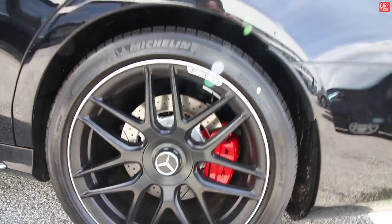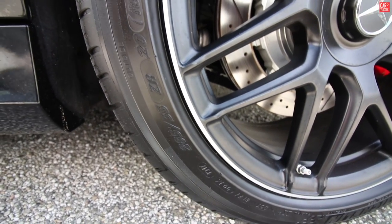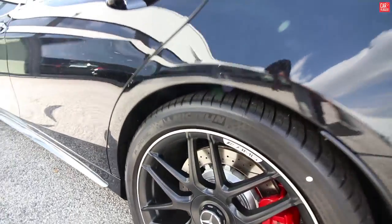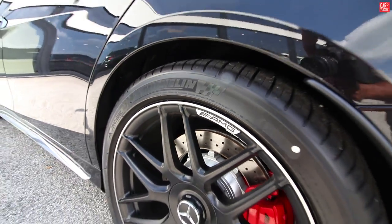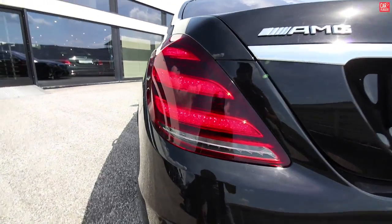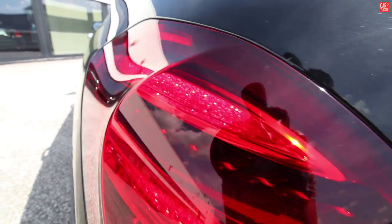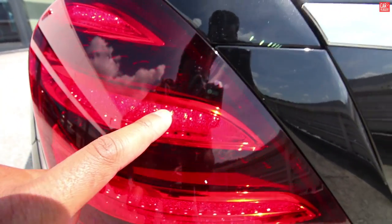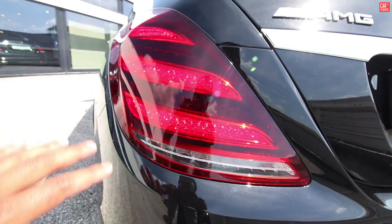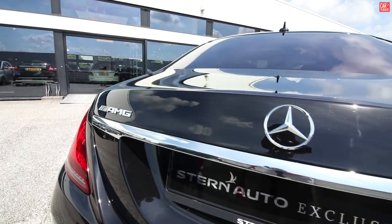The rear wheels again have the red calipers with vented discs. The rear wheel and tyre size measures 285/35/20 inches. The badge is on the great rims. Looking at the rear, you can see the new design on the rear lights — inside we have miniature diamonds giving it a really luxurious look. G badge in silver.